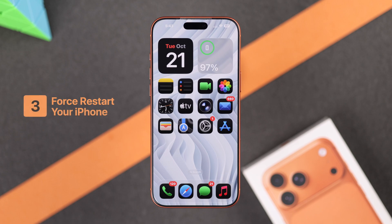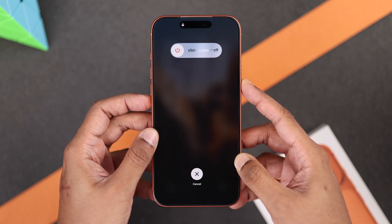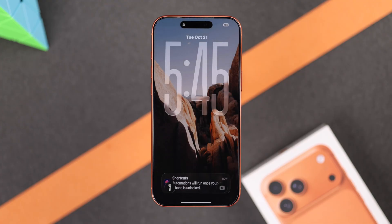Next, let's give our iPhone a refresh by force restarting it. To do this, press the volume up button, then quickly the volume down, and then quickly hold down the side button. Keep holding until you see the Apple logo. This will restart your iPhone's network connectivity and may fix it.